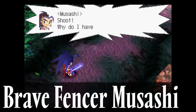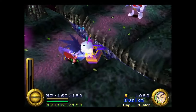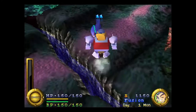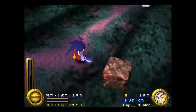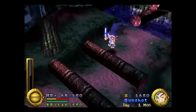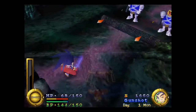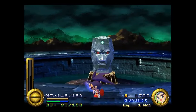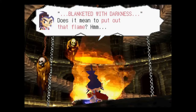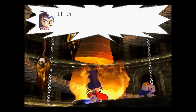Brave Fencer Musashi, released in 1998 by Squaresoft, is an action RPG where you follow the story of Musashi, who gets isekai'd into a parallel world where you must defend the Alukuni Kingdom from the Thirstquencher Empire. I'll be honest, I haven't really played much of Brave Fencer Musashi, but from the little bit I did play, I remember it playing incredibly well. I also adore the art style this game has, even if the voice acting leaves a bit to be desired — but bad voice acting makes a game more enjoyable, doesn't it? I feel atrocious voice work amplifies the enjoyment of a game substantially.